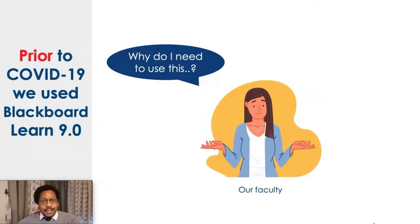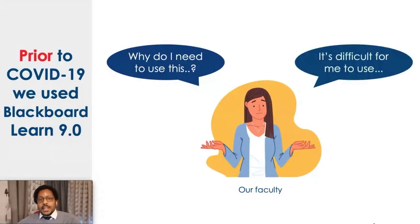When we asked them why they're not using the system, they would pose a question back to us and say, well, why should I use it? They had this concept that it was sufficient to send PowerPoint slides by email to their students, and this was good enough for online teaching. So we had to spend some time explaining that online teaching is much more complex than that. They would then come back to us and say, actually, Blackboard Learn is a bit difficult for us to use — it's quite text heavy, there's lots of menus, and we don't really understand how to use it properly.